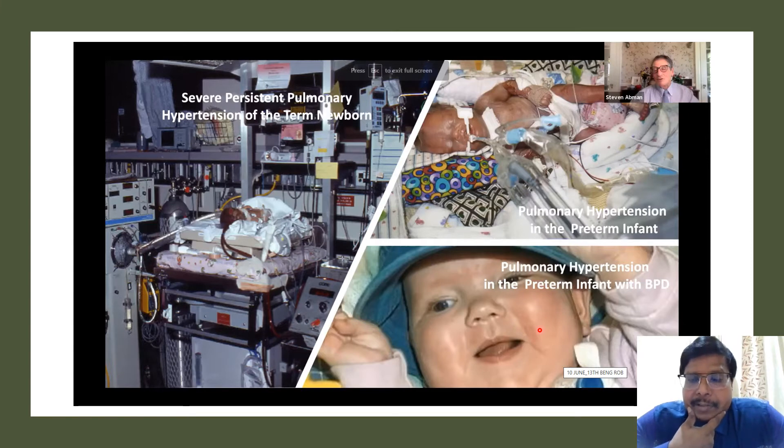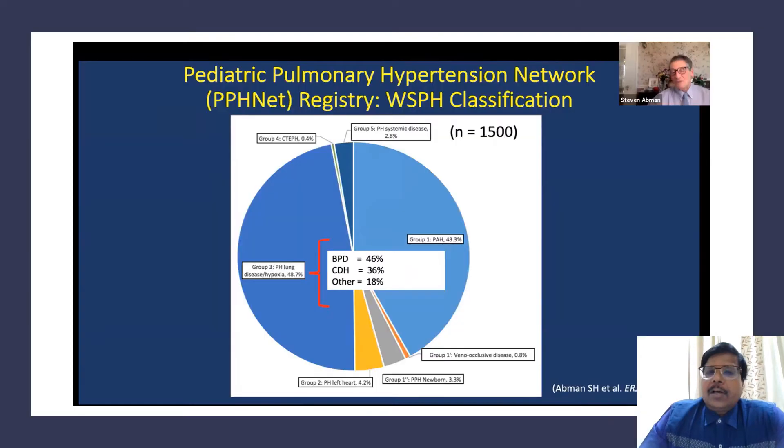Chronic lung disease can have crises, one of which is a pulmonary hypertension crisis. Professor Abman discussed the magnitude of this problem carried from neonates through infancy into pediatrics. The Pediatric Pulmonary Hypertension Network Registry shows Group 3 — pulmonary hypertension from lung disease and hypoxia — split into almost two equal halves. Bronchopulmonary dysplasia and chronic lung disease account for 46 percent of this group.